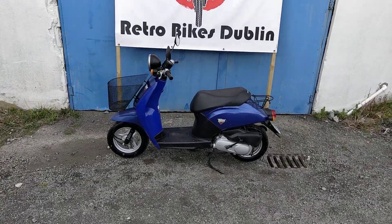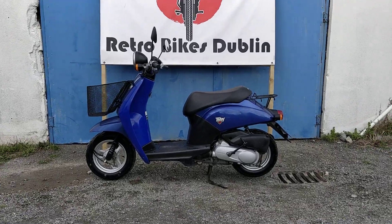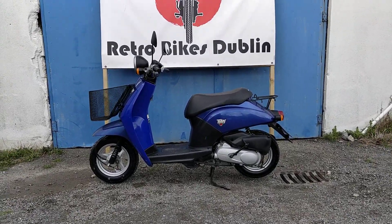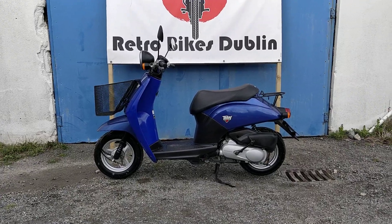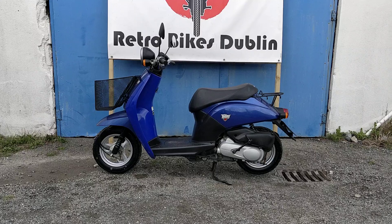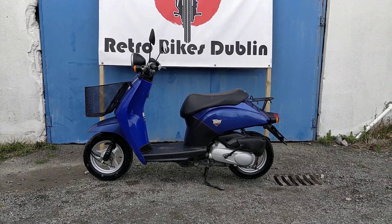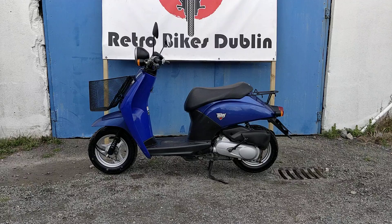Hello and welcome to Retro Bikes Dublin. Today we have for sale a Honda Today 50. It's a 49cc bike which is viable for people who got their car driving license prior to 2006, and you can drive it on your AM license. So if you have a car license prior to 2006, you can drive this on the street.